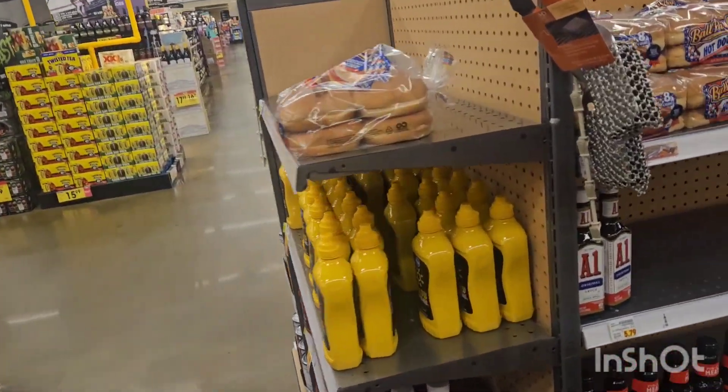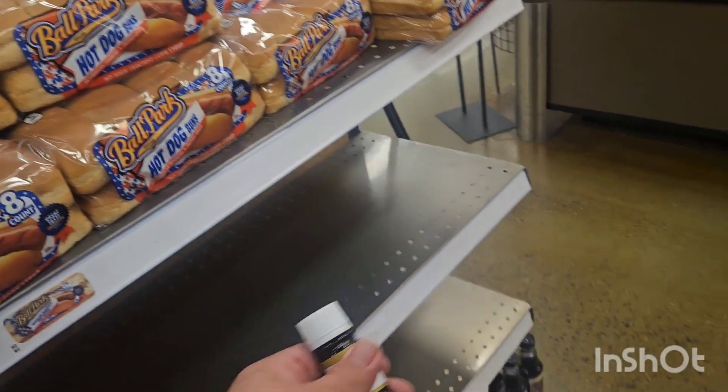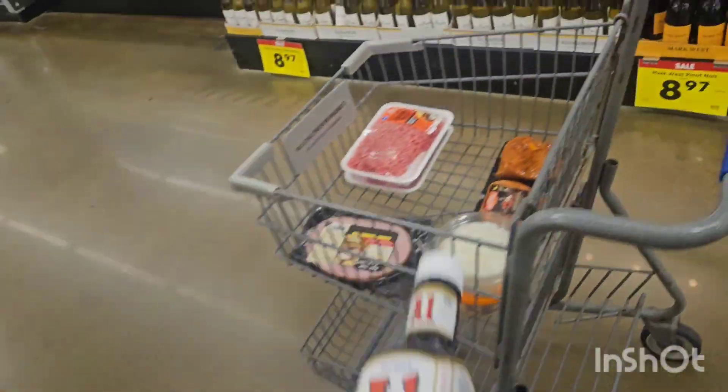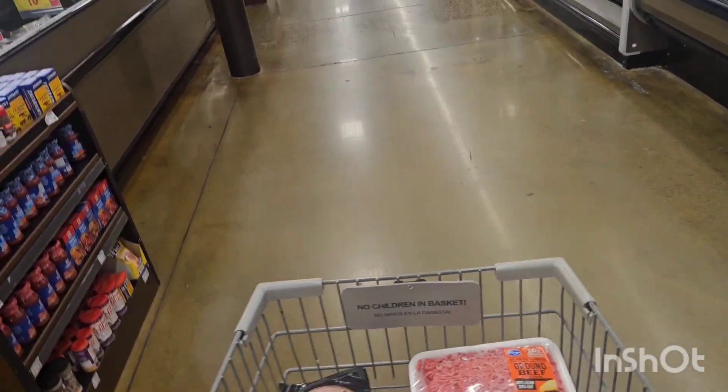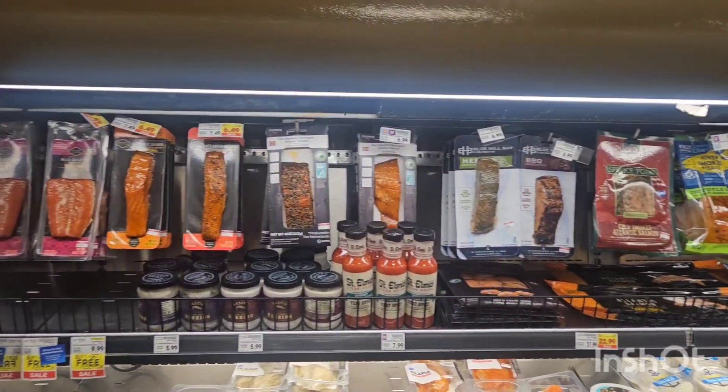I know I've already got plenty of mushroom butter but I'm gonna get another one just to go ahead and throw it in. I love cooking fish too, but man it just smells the truck up too bad, so I can't do that.